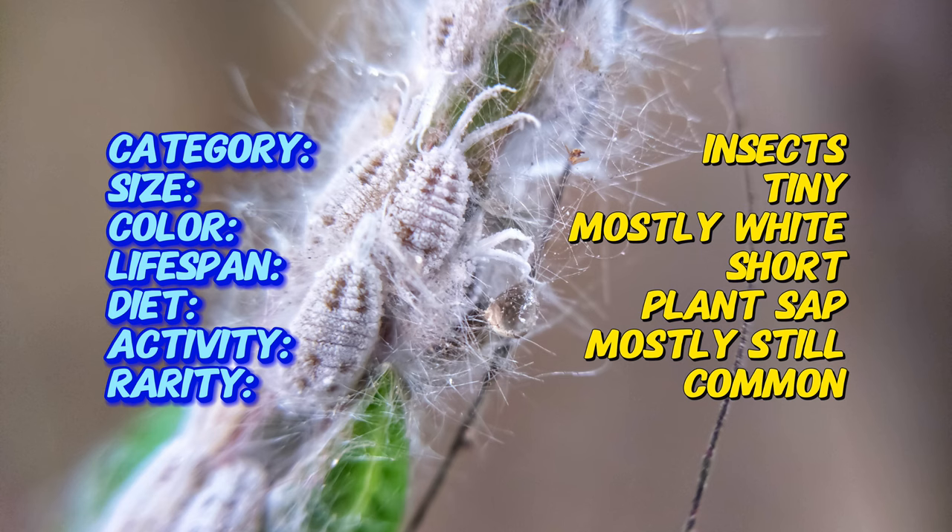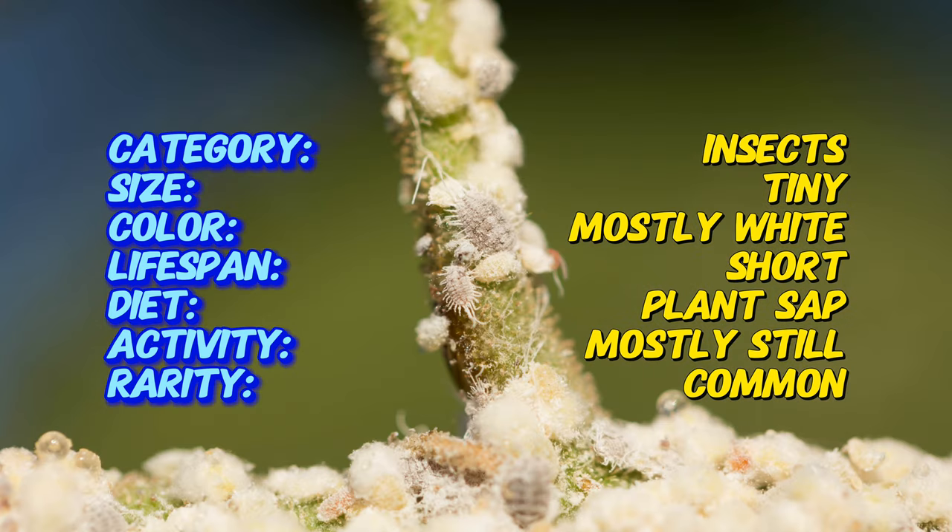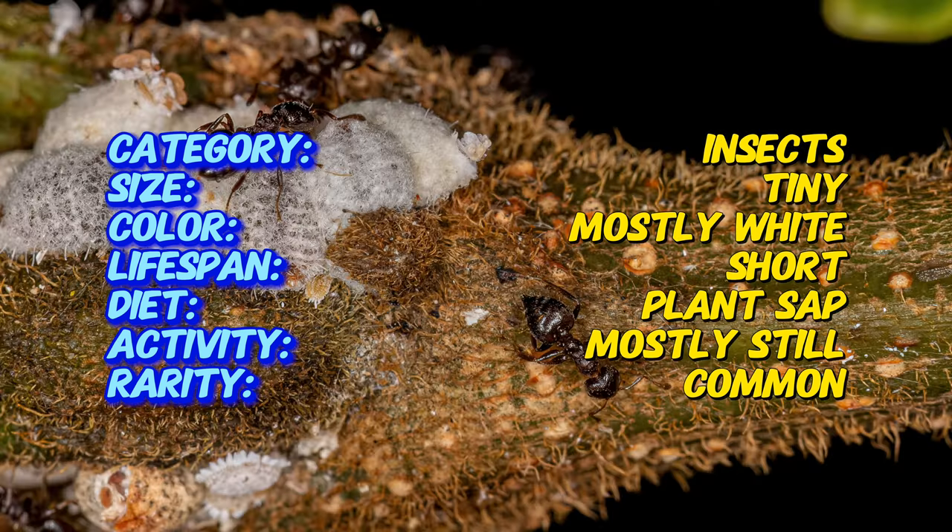Mealybugs are gregarious and often found in clusters on plants. They do not have companions in the traditional sense, but they do coexist with ants, which tend to them for the honeydew they produce. Controlling ants is a crucial part of managing mealybug infestations.